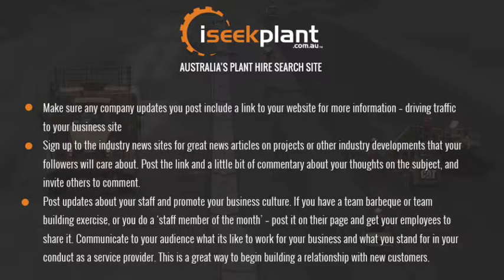Make sure that any company dates you post include a link to your website for more information, driving traffic back to your business site. Sign up to industry news sites for great articles on projects and other industry developments that your followers will care about — post the link with a little commentary about your thoughts and invite others to comment. Post updates about your staff and promote your business culture: if you have a team barbecue, a team-building exercise or a staff member of the month, post it and get your employees to share it. Communicate what it's like to work for your business and what you stand for as a service provider.